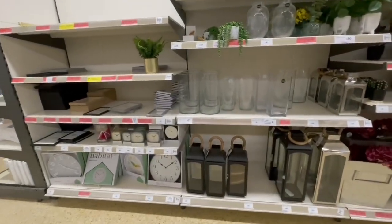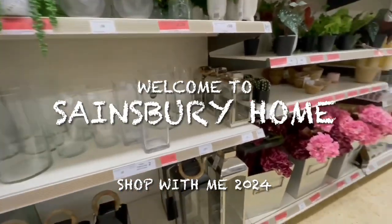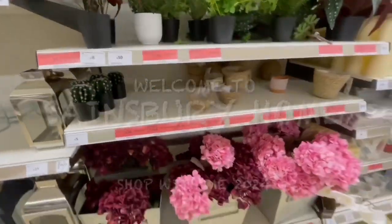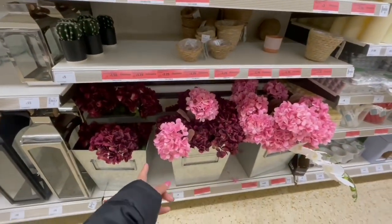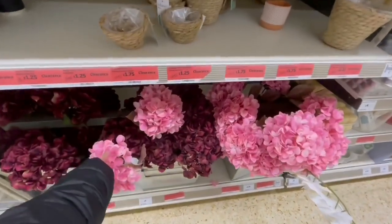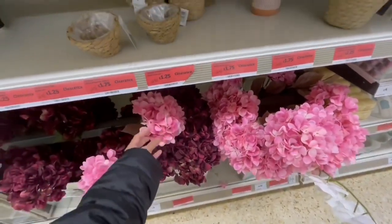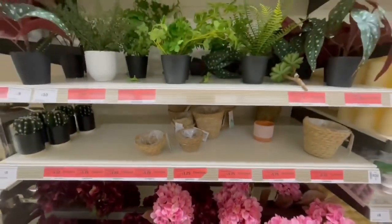Guys, I'm here in Sensory. I have so many nice home things like flowers. This is nice for home — mix them all together for decoration.